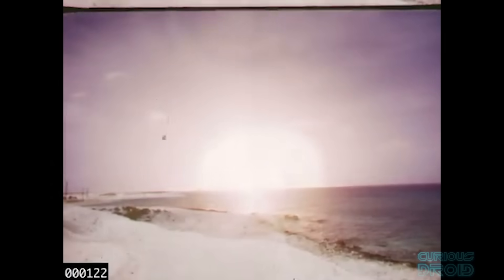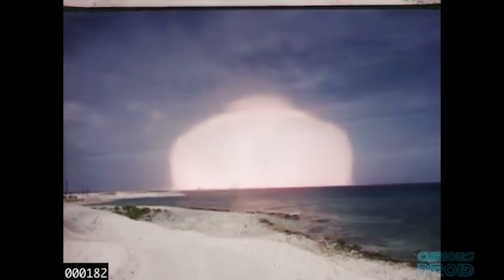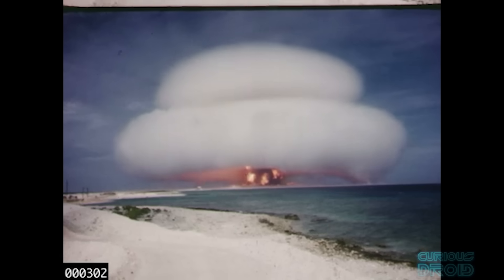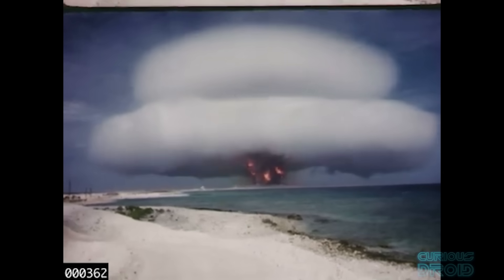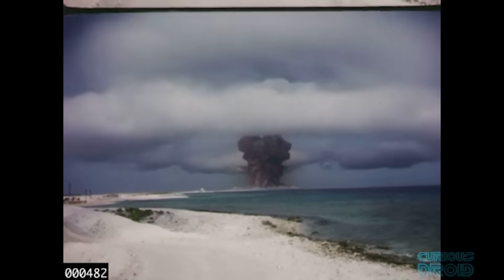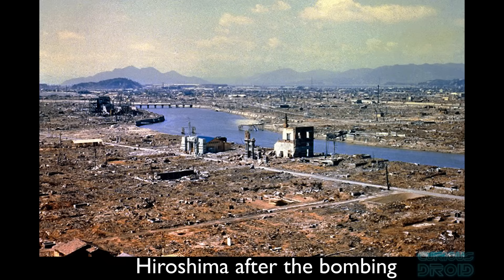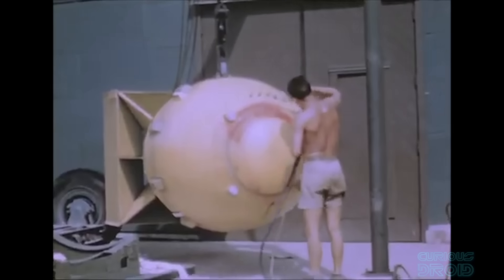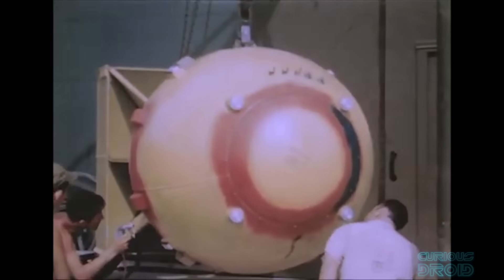When we think of a nuclear weapon, the image which usually comes to mind is the vast mushroom clouds of Hiroshima, Nagasaki or the cold war tests in the Pacific and Russia. The destructive force of these weapons was measured in the thousands or millions of tons of TNT equivalent. These were city busters designed to flatten entire areas.